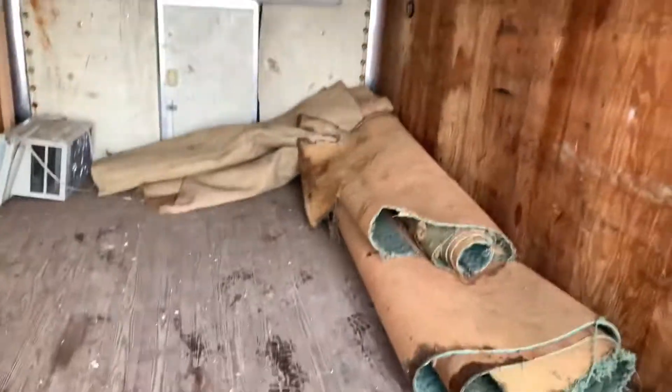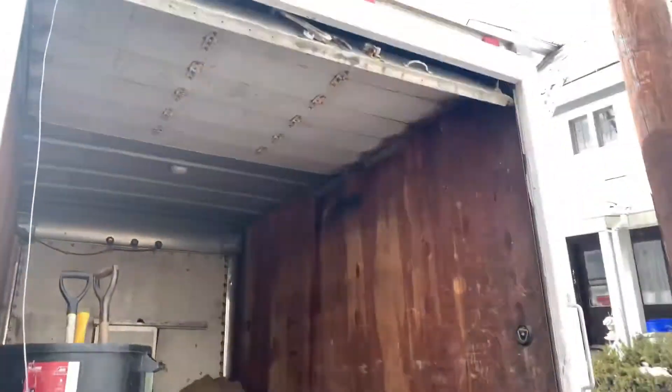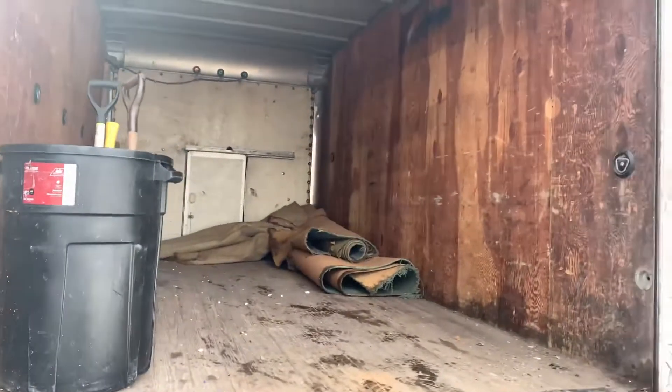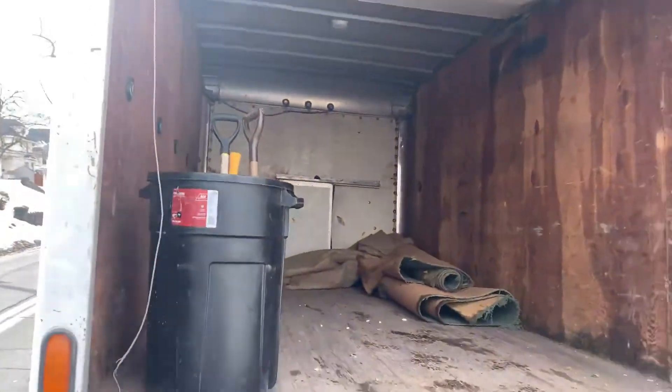We're in the box truck now and we've got a few pieces loaded up. I personally love the box truck — you can fit so much in there. It's 14 feet and it's enclosed. I'm a big proponent of the box truck. I'm not saying anything bad about dump trailers because I do like the dump feature, but I just like having everything closed.